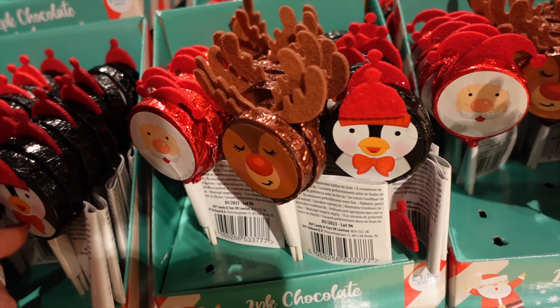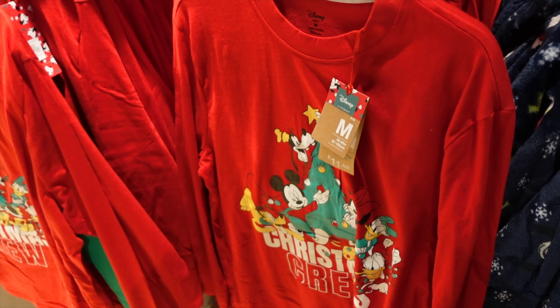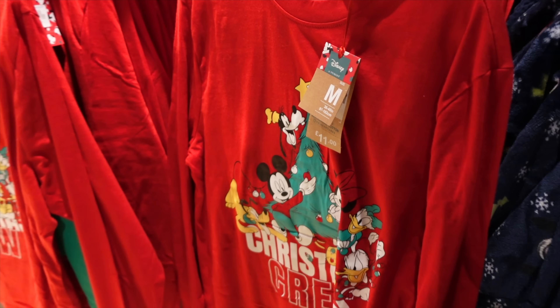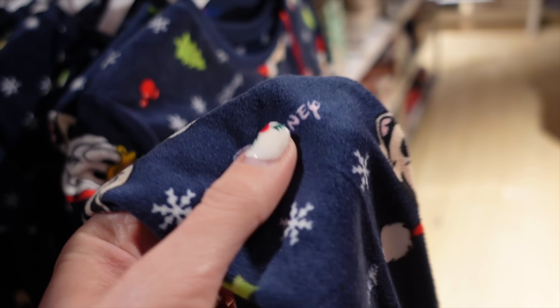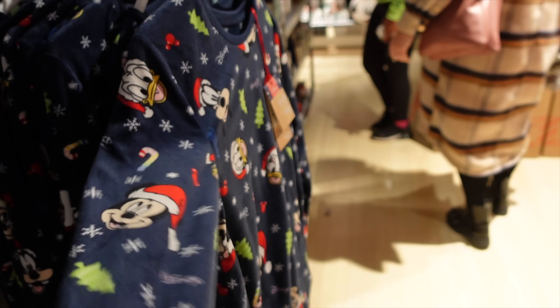Super cute chocolate lollipops - penguins, reindeer and Santa. I really love these Christmas pyjamas too - £11. I love the design but they're just not quite as soft and snuggly as the other ones. Normally I'm not one for soft and snuggly pyjamas but it's been so cold lately so I've been all over it.